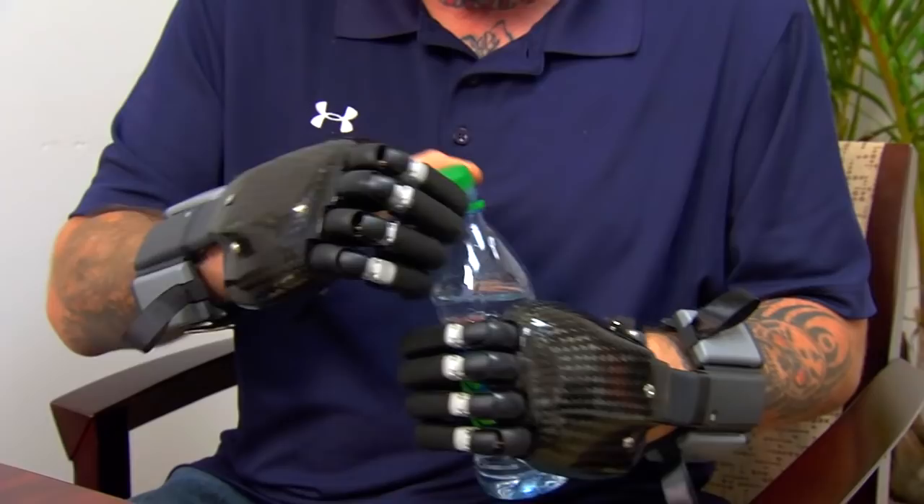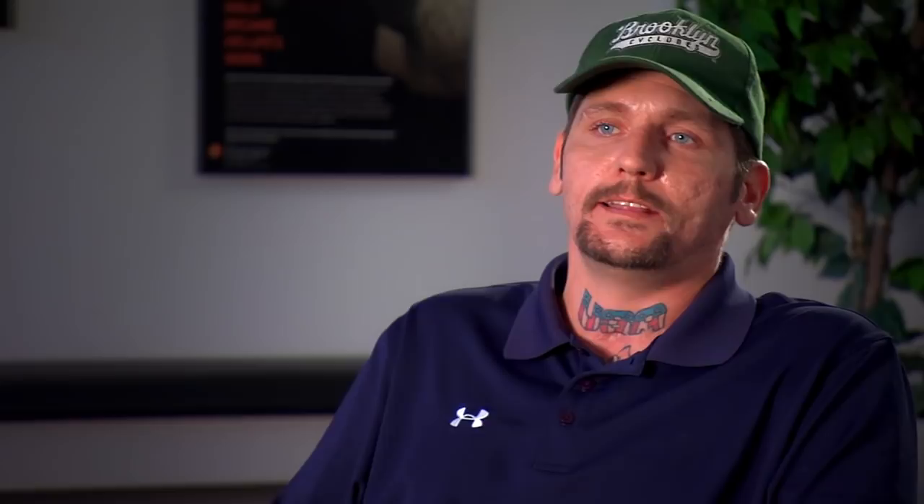Hangar Clinic has really been there for me. They really gave me hope, and I'm doing a lot more things now with these hands — they made life a lot easier for me. I'm glad they're around because a lot of people depend on guys like them for a lot of help.